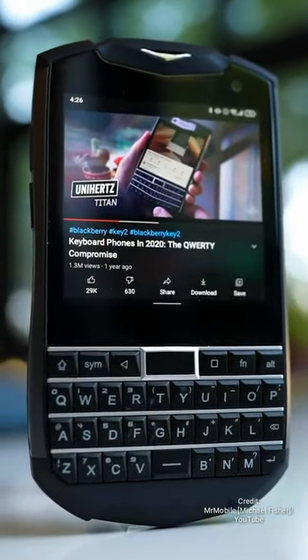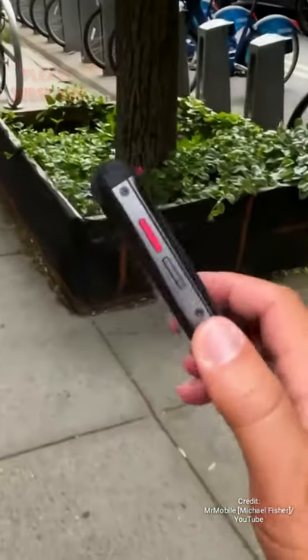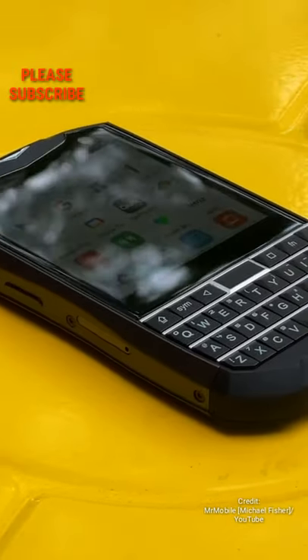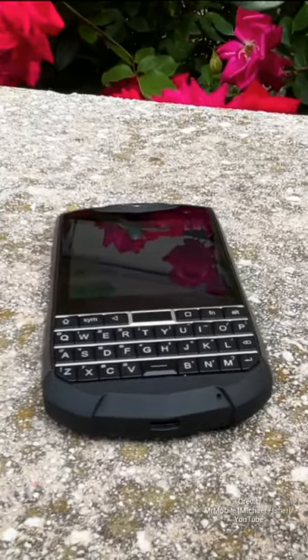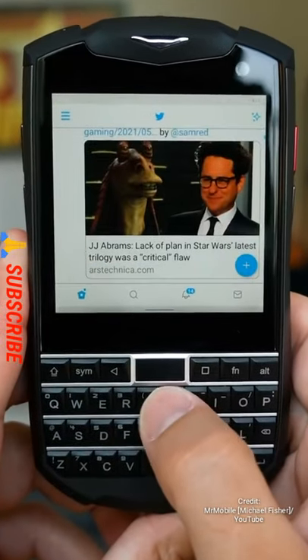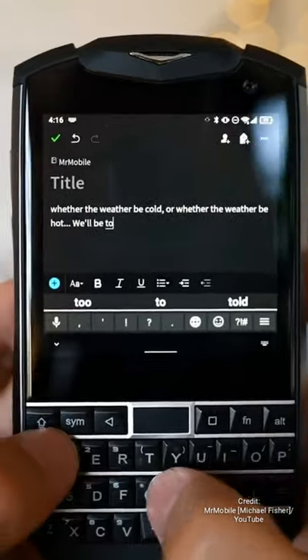The Unihertz Titan Pocket — in all its disparity, it's still a BlackBerry, a smartphone for those who still want a BlackBerry in 2021. It features a 3.1-inch 720p TFT LCD display with Gorilla Glass protection, a MediaTek Helio P70 processor, a 4000mAh battery, 6 gigabytes of RAM, 128 gigabytes of internal storage, and Android 11 out of the box.